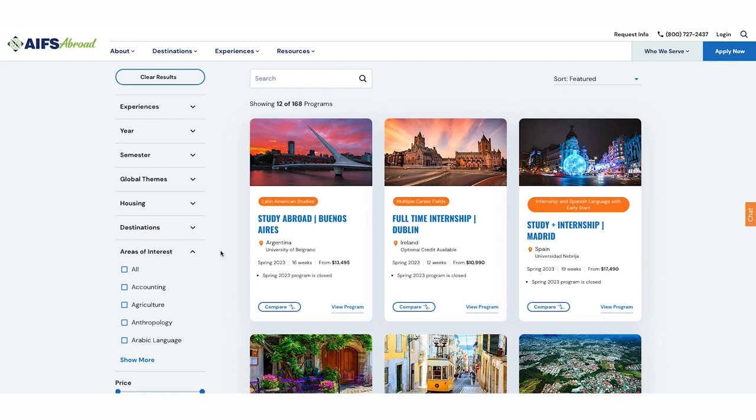Once you have an idea of where and when you want to go, talk with your family, support network, and study abroad office at your home university about your plans. Your school may have its own application process to study abroad, so be sure to talk with your study abroad office early. It's also a good idea to reach out to your financial aid office — they can let you know if any assistance you receive can be applied to your time abroad.